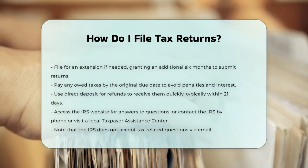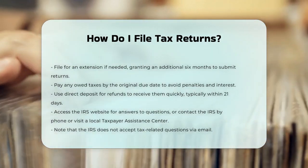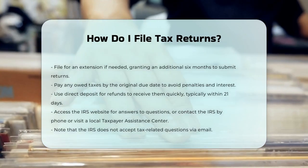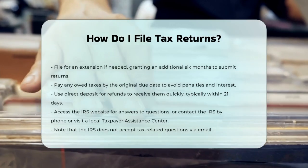Finally, if you need help, the IRS website is a great resource. You can find answers to most of your questions online, or you can contact the IRS by phone or visit a local Taxpayer Assistance Center. Remember, the IRS does not accept tax-related questions by email.